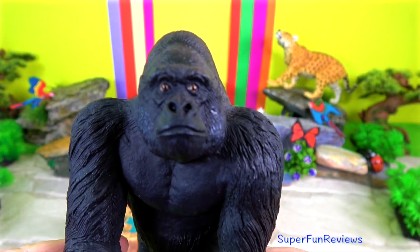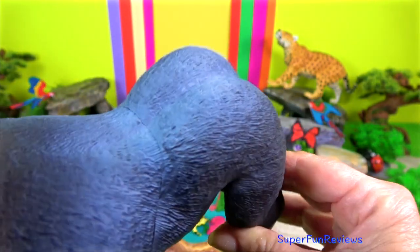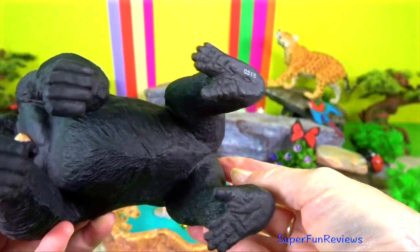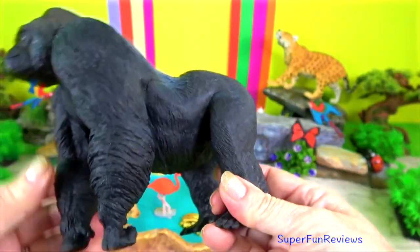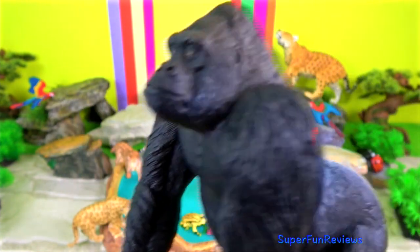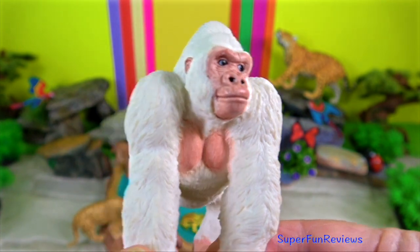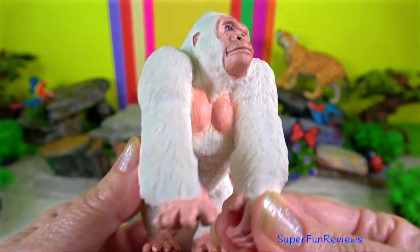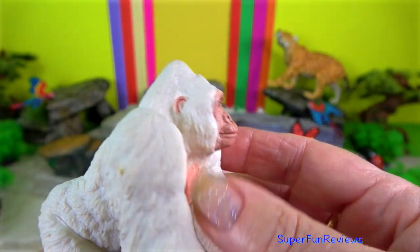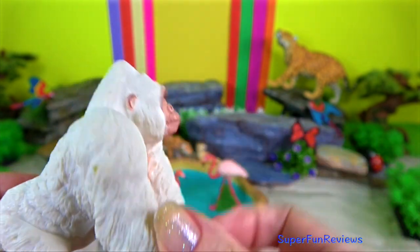Gorilla. They are the biggest of the world's primates and live in the forest in select parts of Africa. Gorillas are thought to be the most closely related to chimps and humans. Gorillas are very intelligent and sociable. They spend most of their time eating, sleeping and grooming the other gorillas.